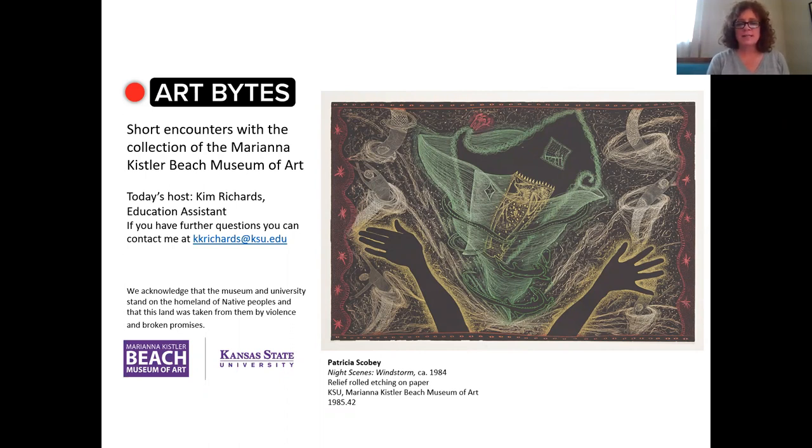She continued art classes in high school and decided that she wanted to pursue art in college as well. She attended the University of Kansas and got a bachelor's of fine arts in painting, and also took classes in lithography. She found that she was very interested in the printmaking process and wanted to pursue that further. After traveling some after graduation in 1976, she applied to master's programs and attended the University of Wisconsin-Madison, where she achieved a master's in fine arts in printmaking.